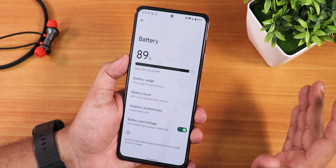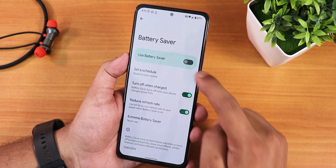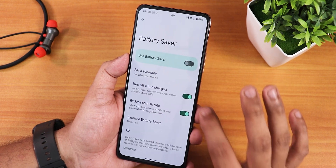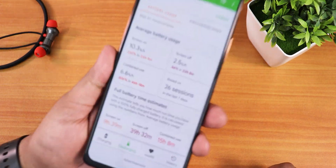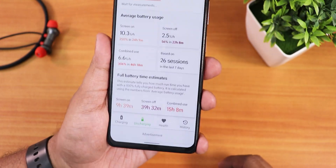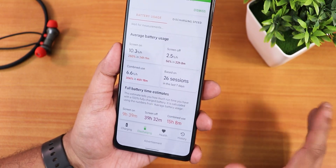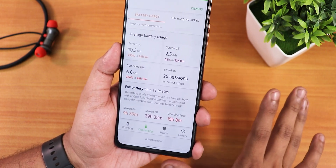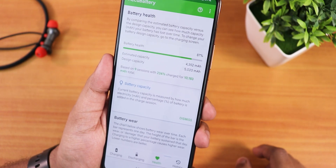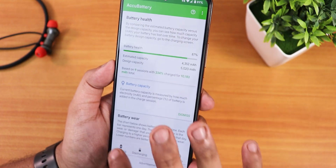Despite that, battery life on this ROM has been one of the best. I tested with the Accubattery app and I'm getting about 9 to 9.5 hours of screen-on time with moderate to heavy usage — lots of YouTube and Twitter but no gaming. The battery saver switches the display to 60 Hz to save more power. Battery health shows 87% for my device, which is decent.